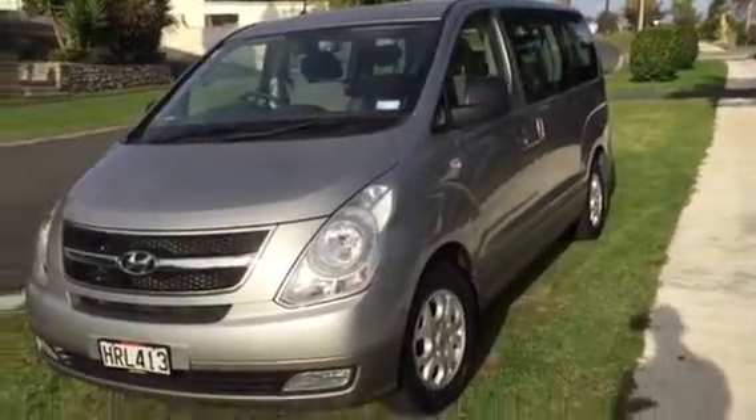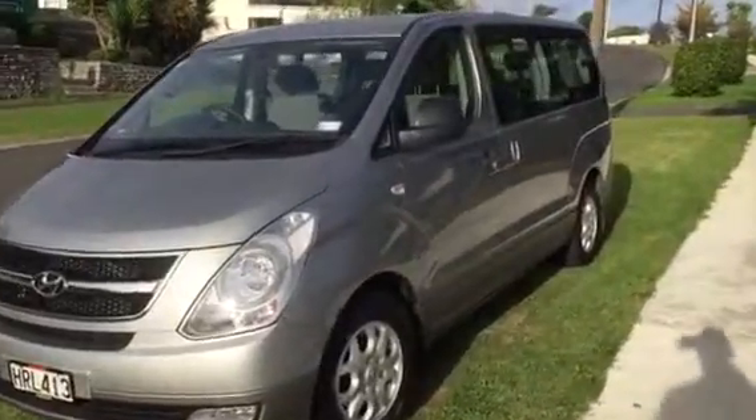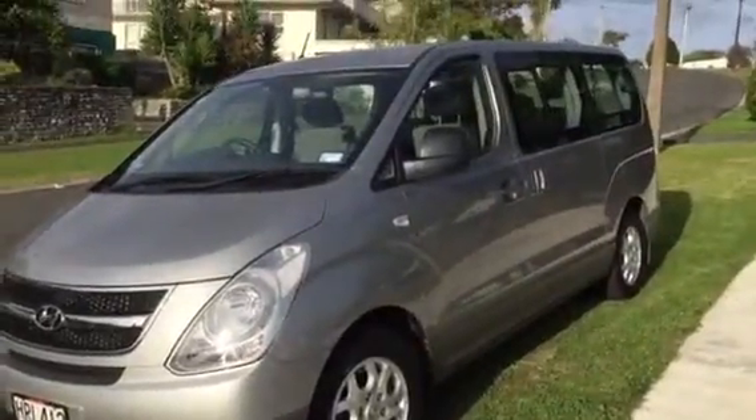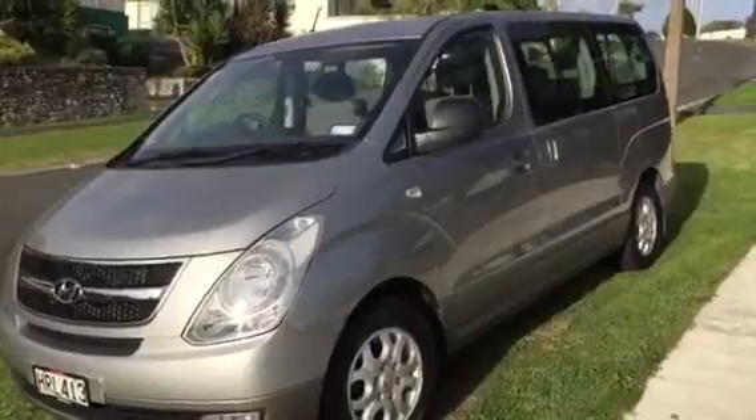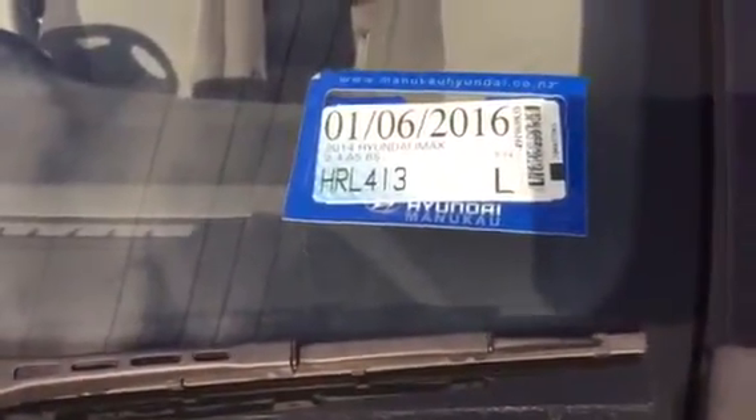Nick Tarny here. So you look at this van that you've asked me to take for a drive. I've got it at home and I'm just taking it for a bit of a ride. It's actually in very good condition — as you know, it's a 2014 model, still fairly new.